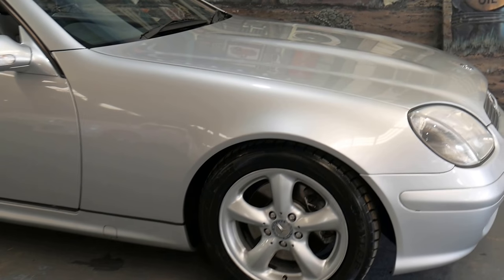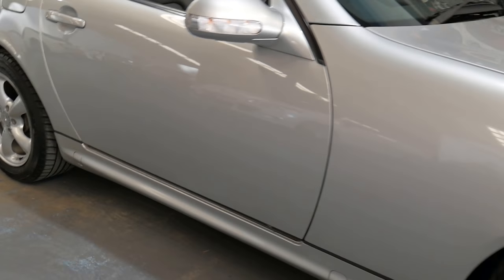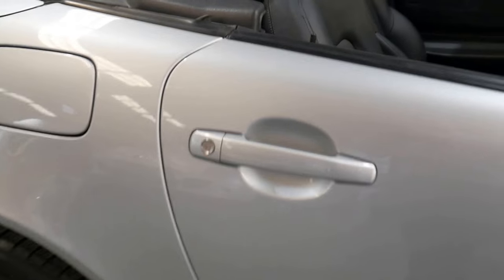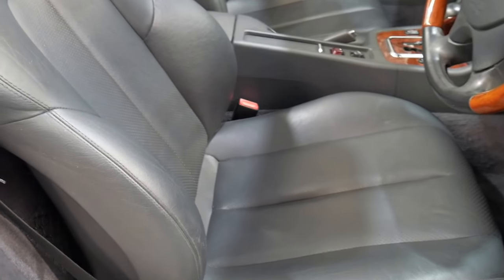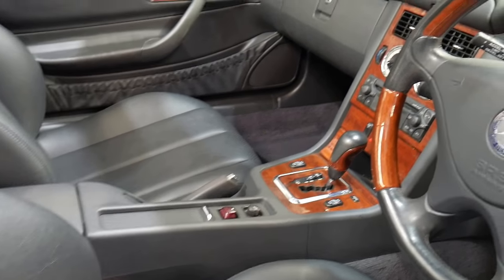G'day everybody. What a beautiful little car we've got here — it's an SLK 320 six-cylinder from 2000, and what a gorgeous car this is. We've been selling these for about 25 years and, to be honest, I don't think we've seen another one that's quite as good, with 110,000 documented kilometres.